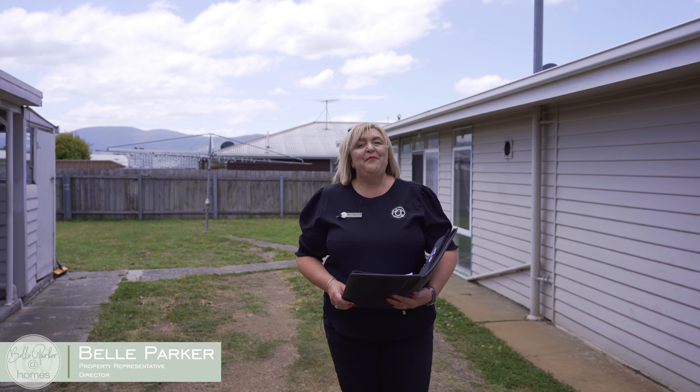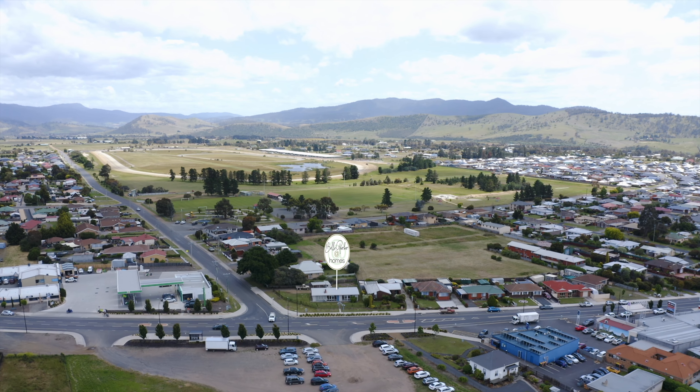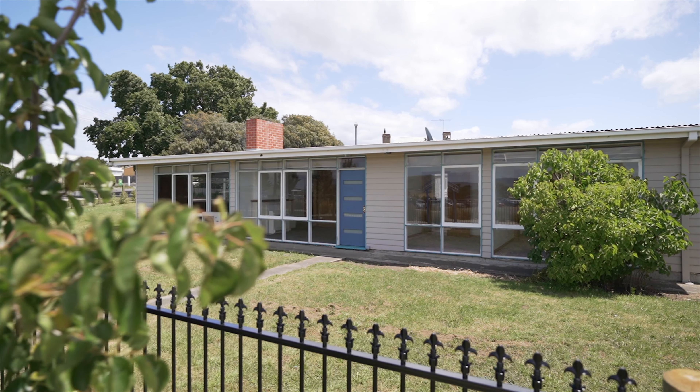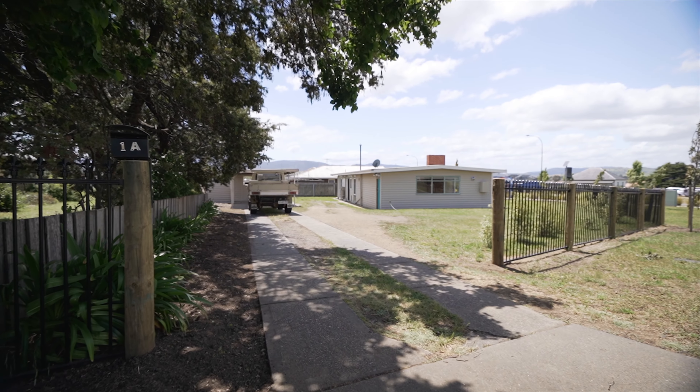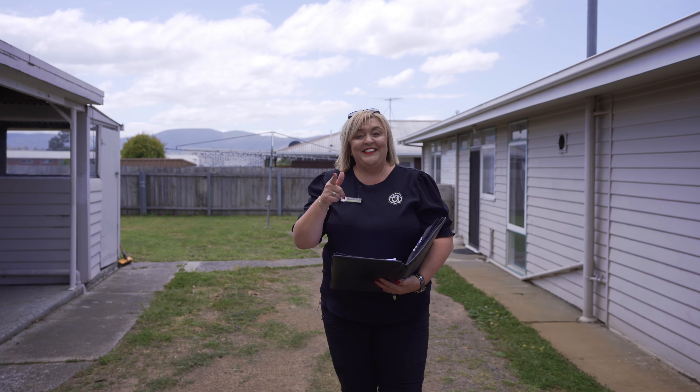G'day guys, Belle Parker here from Belle Parker at Home and welcome to our new listing at 1A Racecourse Road in Brighton, such a popular suburb this one. We've got three bedrooms, one bathroom and a huge rumpus. Let's go and check it out now.